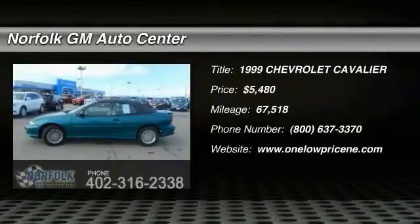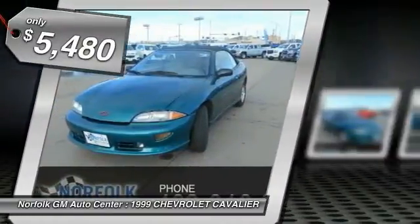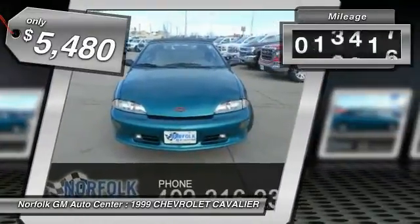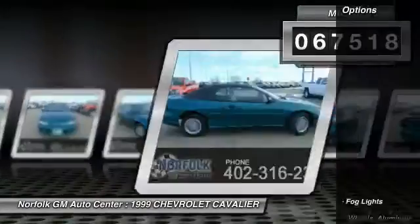The 1999 Cavalier. The Chevrolet Cavalier is designed to offer a compelling value, great handling, and power, along with good fuel economy, and is priced below $10,000. This vehicle has less than 70,000 miles.